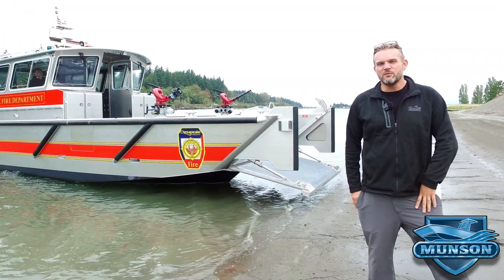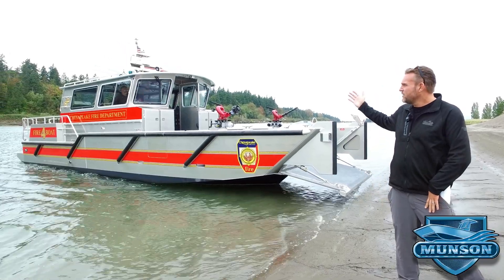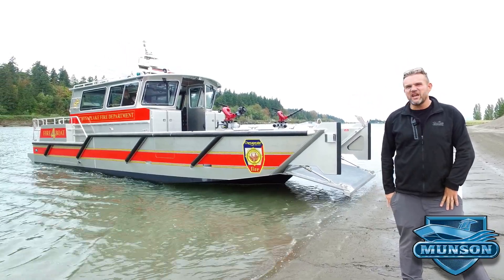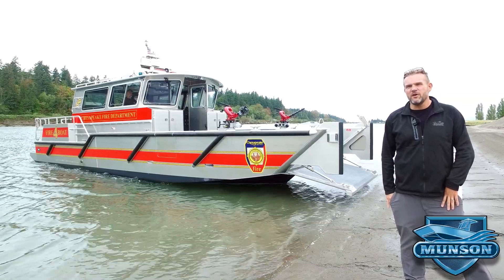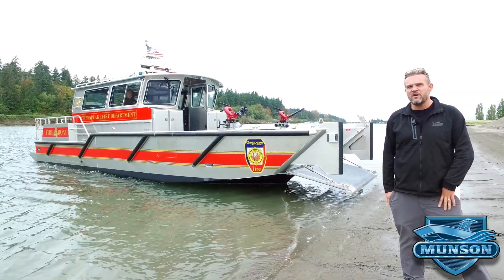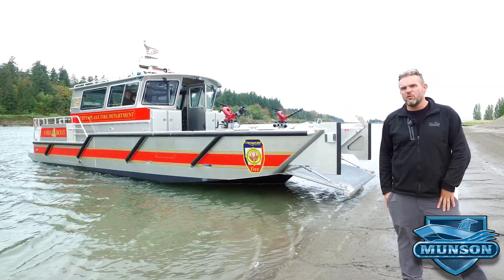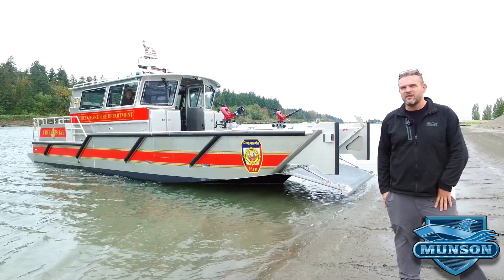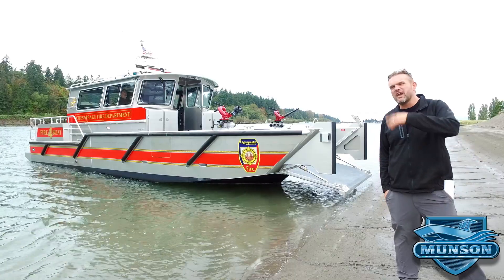Hey everybody, I'm Jesse Munson with Munson Boats. I'm here to show you our latest fire boat — one of the most capable fire boats we've built in recent years. It's a 40-footer for the City of Chesapeake Fire Department, powered with a pair of 550 horsepower diesel water jets and has a 3,000 gallon per minute fire pump. I'm excited to show you — come on board.